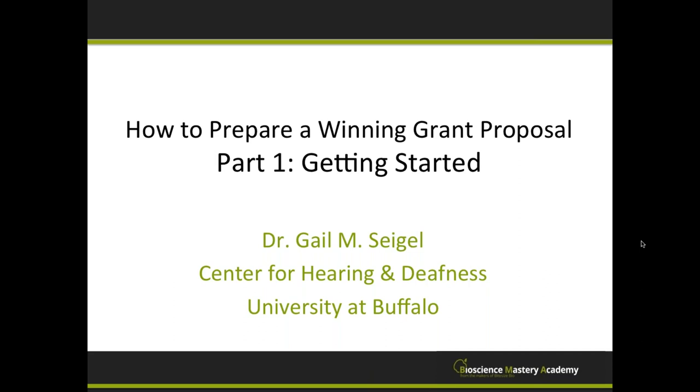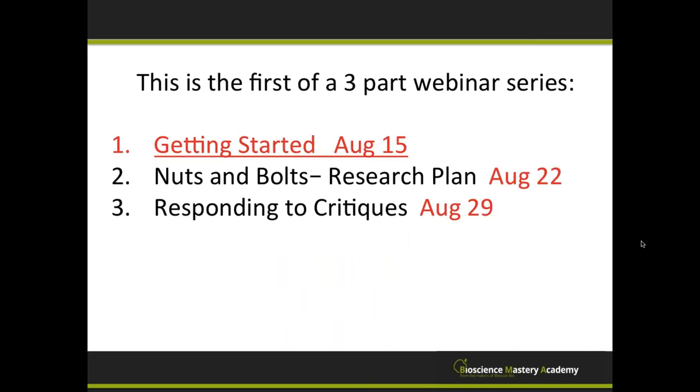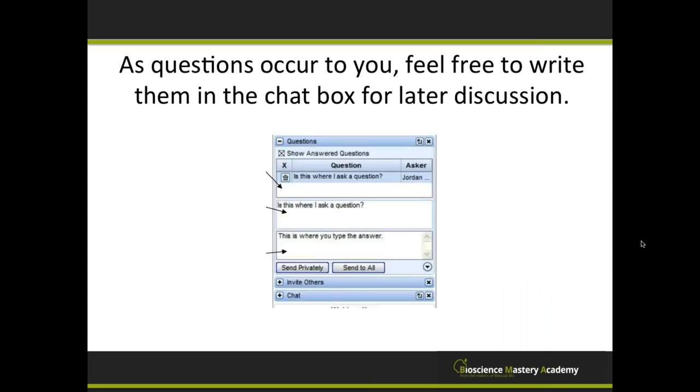Thanks, Amanda, and thank you to Bite Size Bio for sponsoring this webinar on how to prepare a winning grant proposal. This is the first part of Getting Started, and the first of a three-part webinar series. Next week we'll cover the nuts and bolts of your research plan, and the final week we'll talk about responding to critiques. All three are standalone webinars, so if you miss one, that's okay. As the questions occur to you, please feel free to write them in the chat box for later discussion. I'll be talking mainly in generalities, so there'll be plenty of time at the end for back and forth.